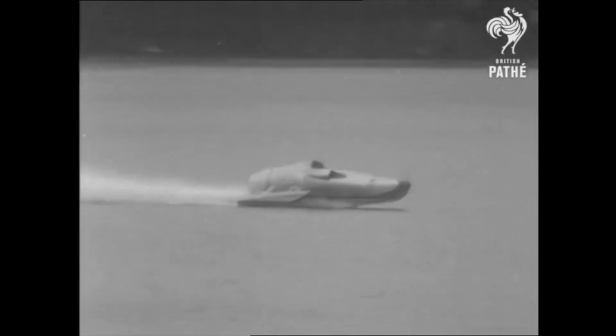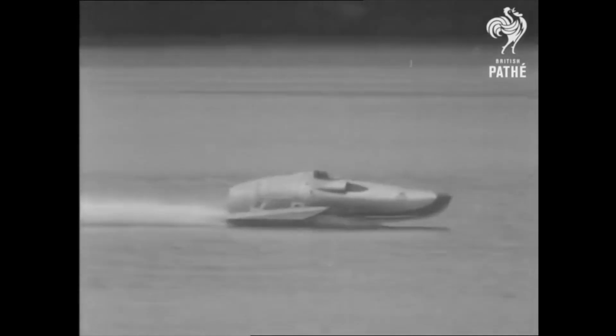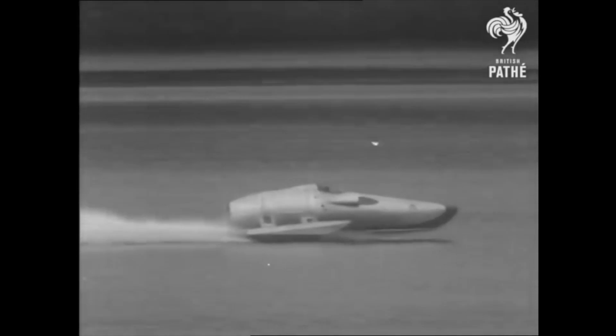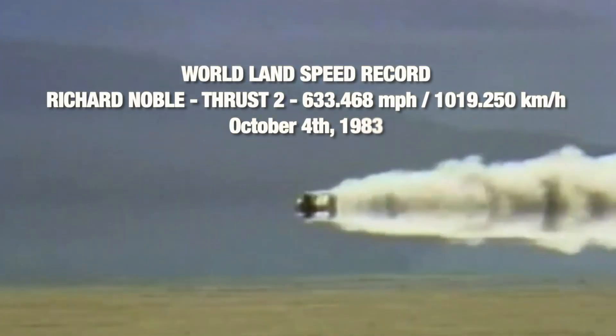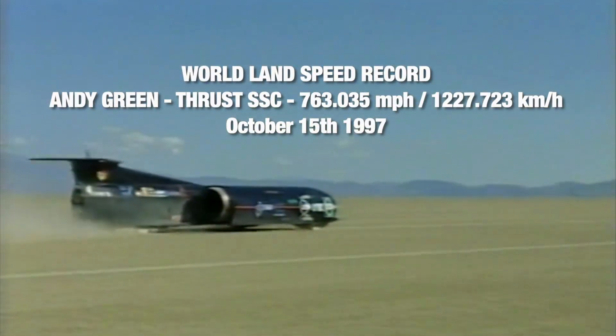This all started way back in 1952 when John Cobb was going for the water speed record on Loch Ness, and I saw this fantastic jet boat, Crusader, and I thought this is terrific because it's all about innovation and creativity. Getting the world land speed record took nine years of hard graft. The next stage was Thrust SSC — we created the first ever supersonic car driven by Andy Green, and it's never ever been bettered.